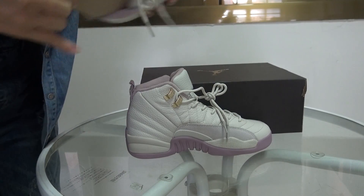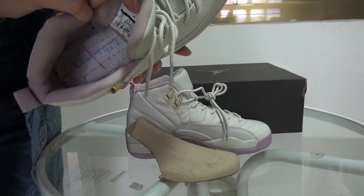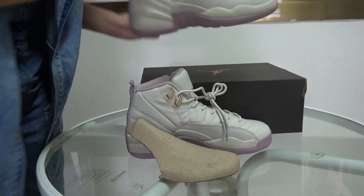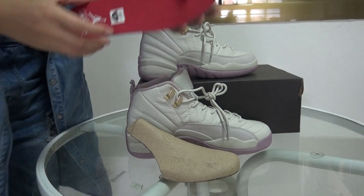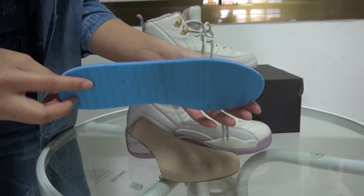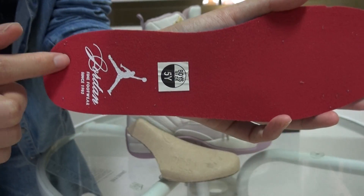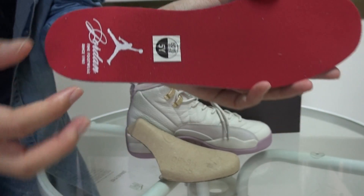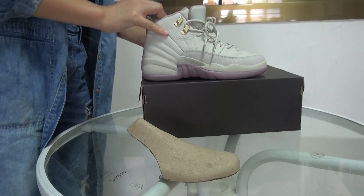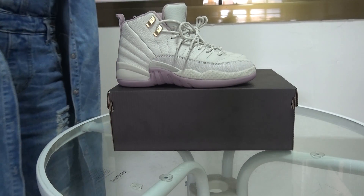Forgot to show you guys the inside. I already got the insole out. This is the white with the red lights. Insole like this — red, green color. Check here, this is a very cool design. This is the shoe I showed you guys today. Hope you guys like it, and buy one for your girlfriend. Bye bye.